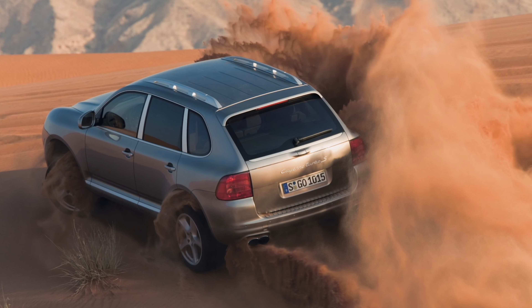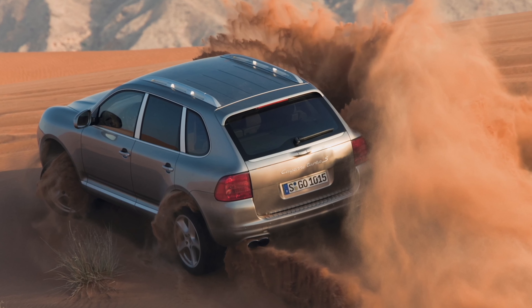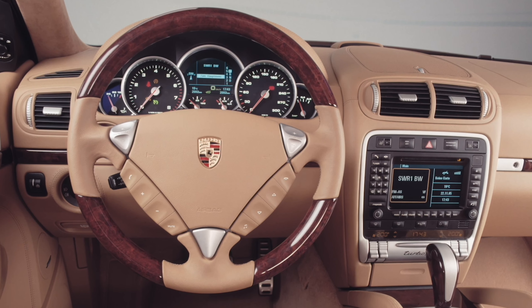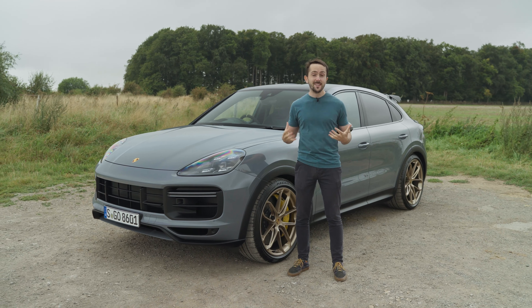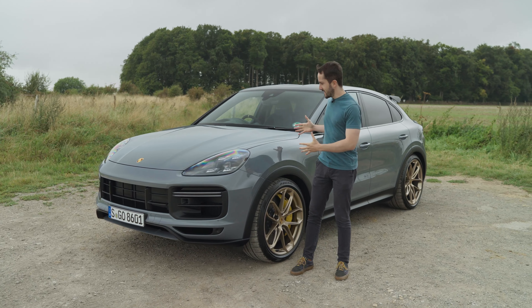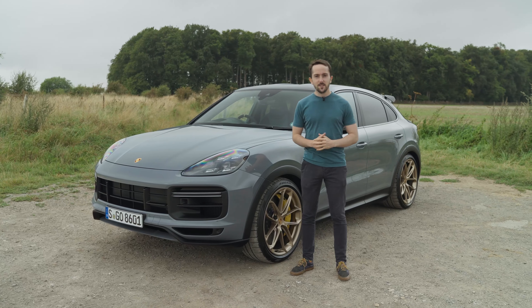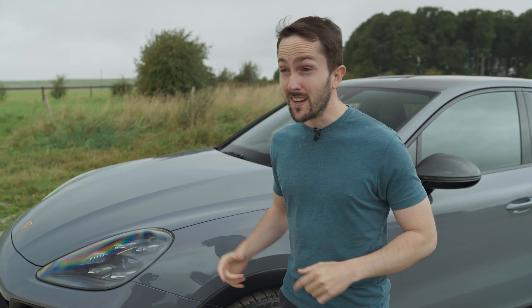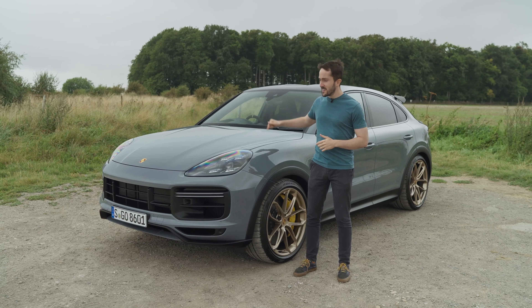Its 4.5-litre turbocharged V8 had 520hp and it could hit 62mph in 5 seconds dead. Now, nearly 20 years after the first Cayenne, there's a new one — the Cayenne Turbo GT. And if the original Turbo S was a silverback gorilla, this is King Kong.